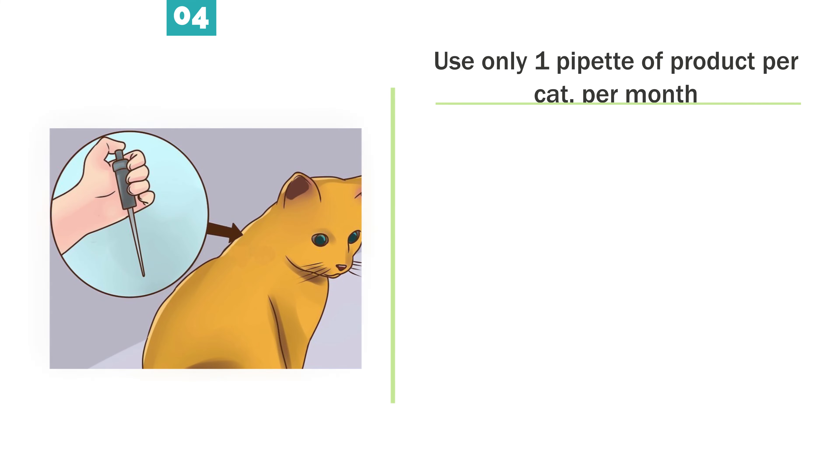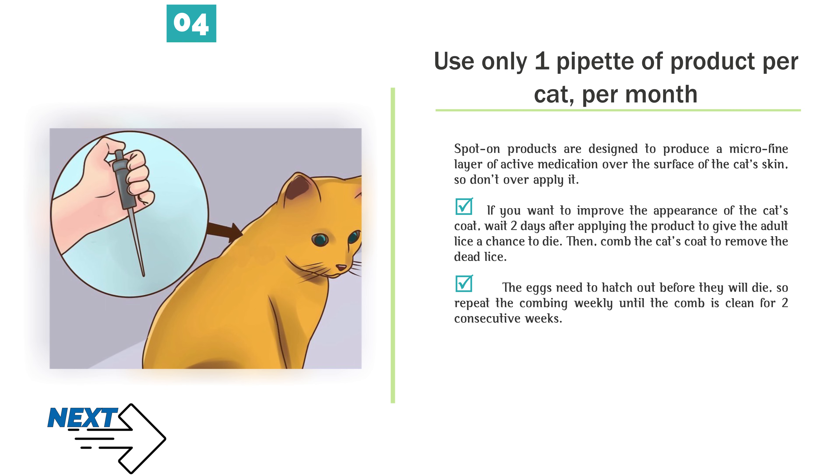Use only one pipette of product per cat, per month. Spot-on products are designed to produce a micro-fine layer of active medication over the surface of the cat's skin, so don't over-apply it. If you want to improve the appearance of the cat's coat, wait 2 days after applying the product to give the adult lice a chance to die. Then comb the cat's coat to remove the dead lice. The eggs need to hatch out before they will die, so repeat the combing weekly until the comb is clean for 2 consecutive weeks.